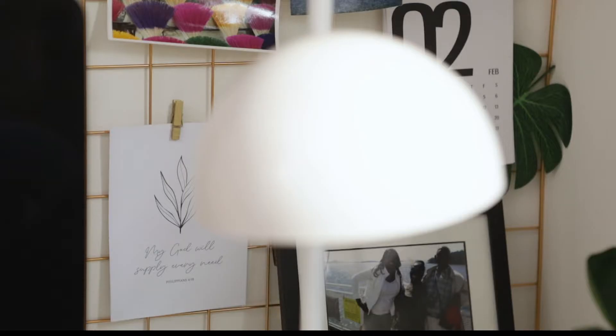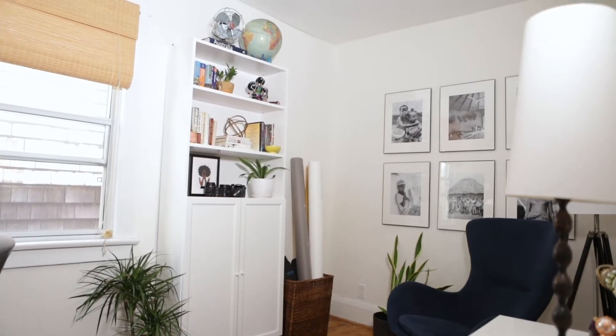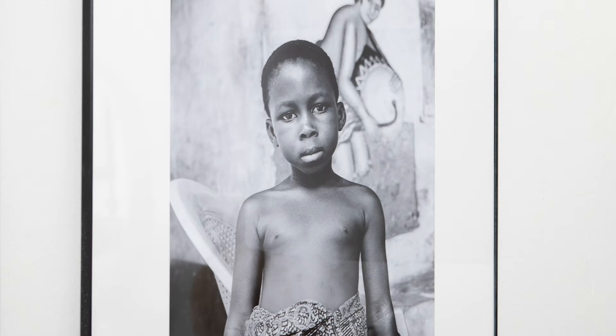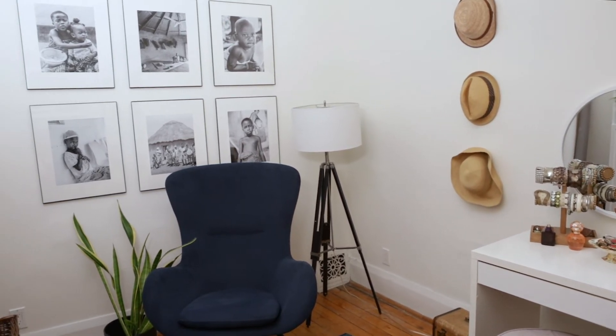A lot of things that I love are in here. I think the gallery wall is a favorite thing. The prints are from a trip I took to Ghana a few years ago — I was still very much a beginner learning photography. It's like another experience seeing them on the wall instead of on your computer.